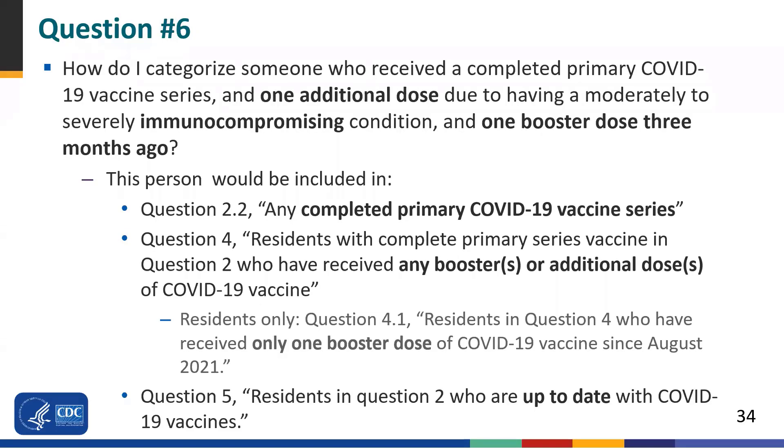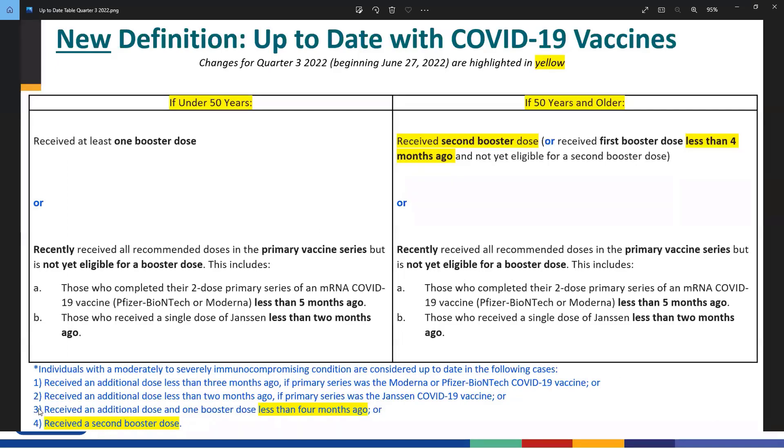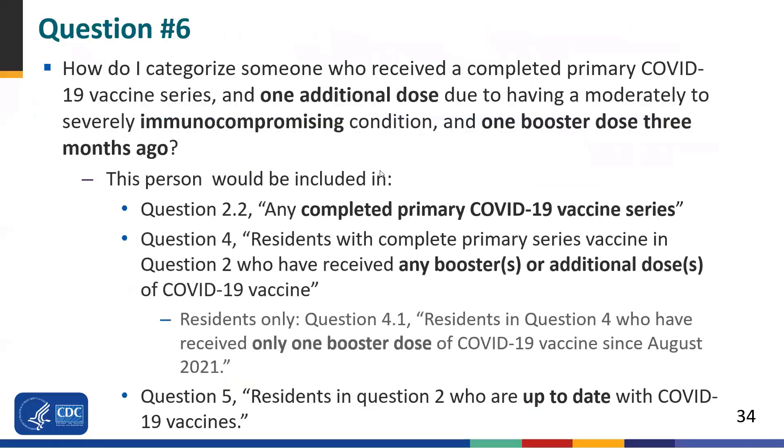In this next instance, an individual received a completed primary COVID-19 vaccine series and one additional dose due to having a moderately to severely immunocompromising condition, plus one booster dose three months ago. Because this person has a moderately to severely immunocompromising condition and received one additional dose and one booster dose less than four months ago, they are considered up-to-date — falling into category three at the bottom of the table. This person would be counted in complete primary series, any additional or booster doses, and if a nursing home resident, question 4.1 (only one booster dose), and up-to-date. At the four-month mark since their one booster dose, they would need to receive a second booster to maintain their up-to-date status.